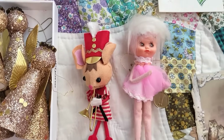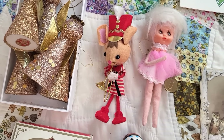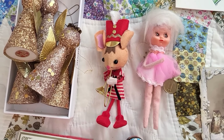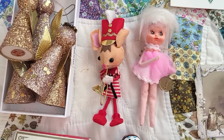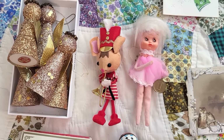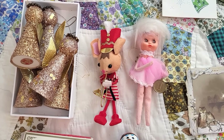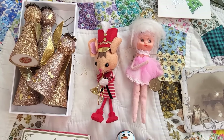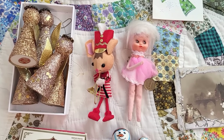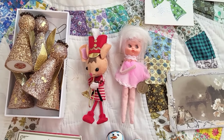If you guys remember, I picked up some little cellophane packets of package toppers — like little tags and seals and stuff like that. I know that you're probably curious what was in those, because you could see what was on the outside but couldn't really tell what else was in there. I liked what I saw enough on the outside to just pick them up, so I'm going to switch camera views and show you what was in those packages.